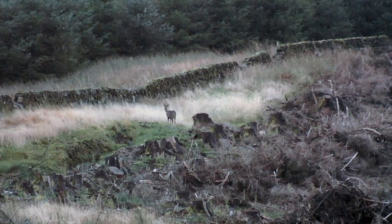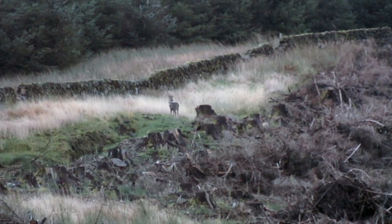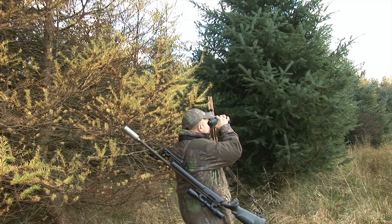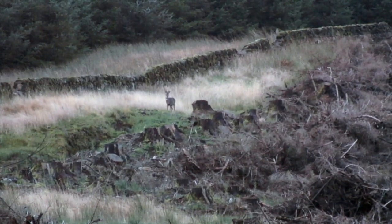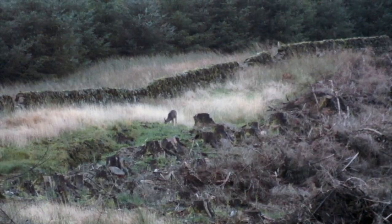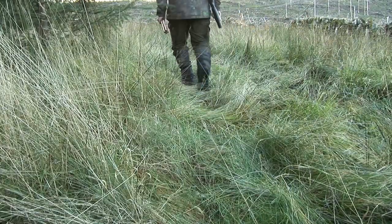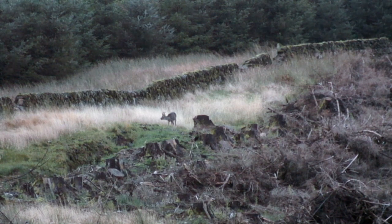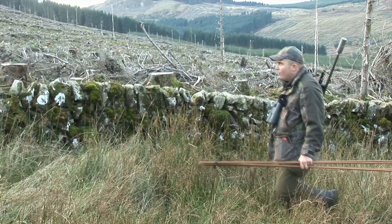The tension mounts as the buck raises his head and appears to have seen something. Keeping a good sight picture on his quarry through the Swarovski binos, Stuart prays for the buck to drop his head once more. Thankfully the buck resumes feeding, and after several minutes of holding his breath Stuart can finally exhale. At last the buck is within range — Stuart has closed well over 100 yards in a short space of time, though he knows his luck can't hold much longer.